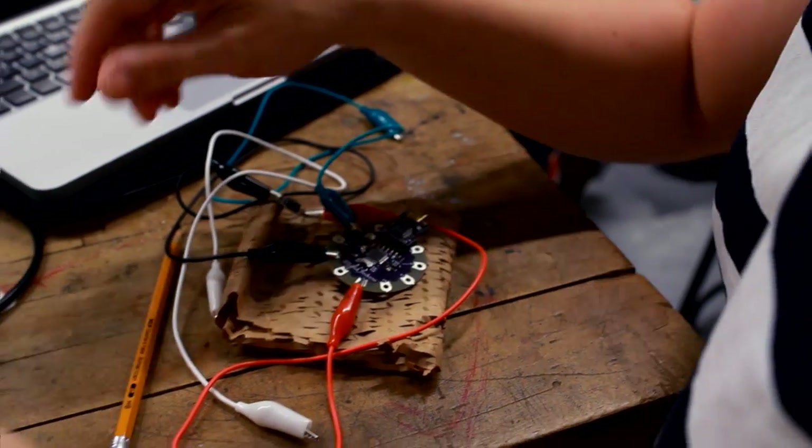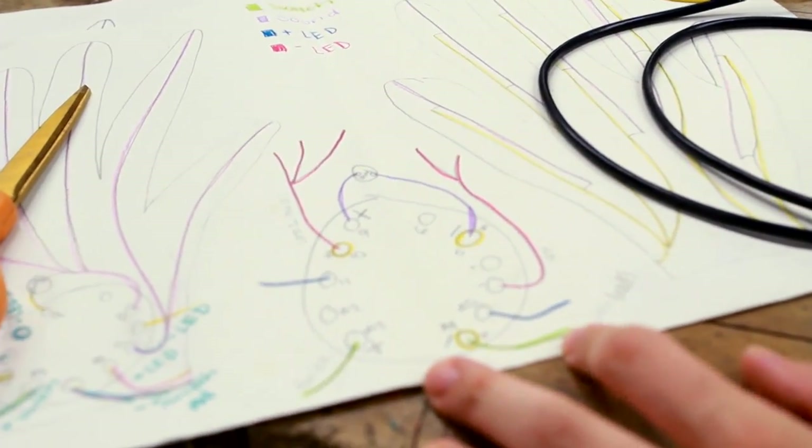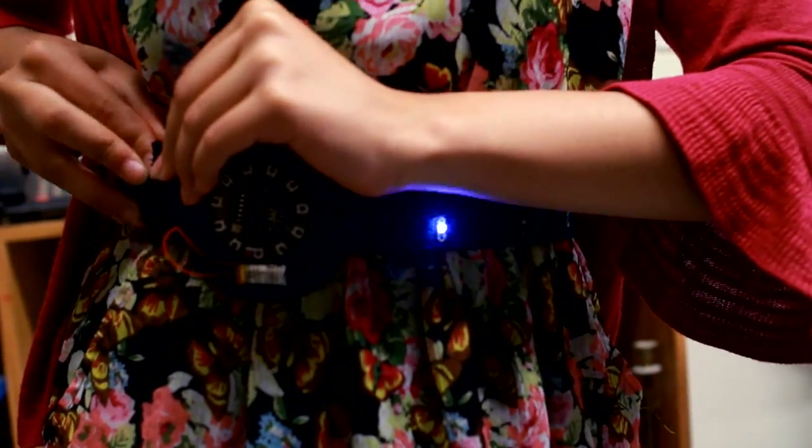The students are learning how to make circuits and using Arduino boards and writing code in order to control lighting and sound that's associated with their garments.